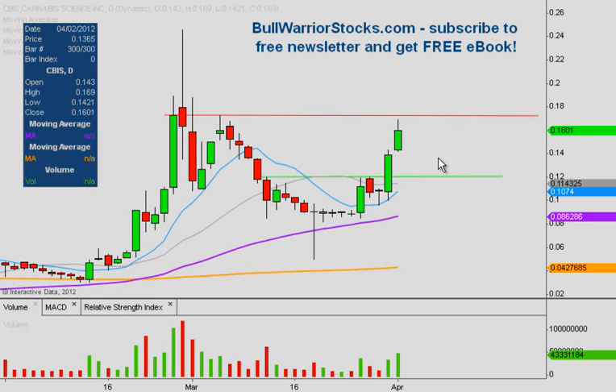Overall, good looking chart. Today's action is going to put even more eyeballs on it, so we'll see what happens the rest of this week. If there are any other questions on the chart please let me know. If not, I'd encourage you to check out bullwarriorstocks.com. Sign up for the free newsletter and you'll get a free e-book, along with chart setups, trade ideas, educational pieces — all sorts of things from big boards to penny stocks. It's all free. One more time, this was CBIS — thanks for listening.